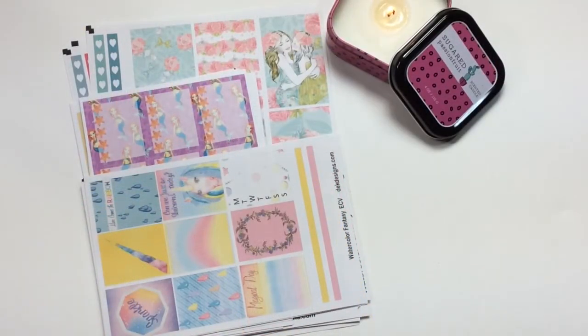It is Robin from DEK Designs and today is Friday April 14th 2017. We are doing our first YouTube video on what is new in our shop. We are doing something new and launching all of our kits on Friday. At the end of the video I have a big announcement, so watch it all the way through and enjoy these new kits.